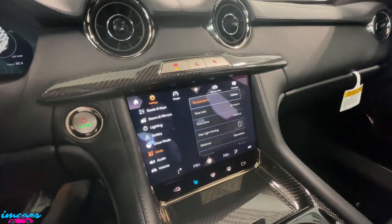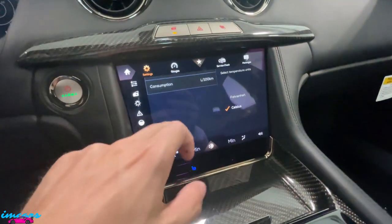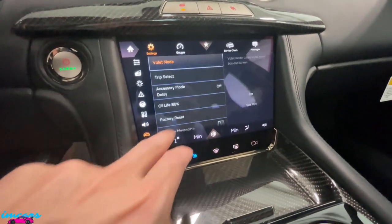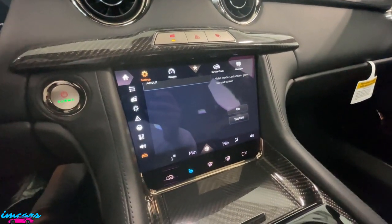These cars are absolutely incredible to drive. I am going to do a full comprehensive drive and review on this car in the coming weeks when I get some time. So make sure you guys are subscribed and stick around for that. Turn on the notifications so you get notified as soon as I put that video out.